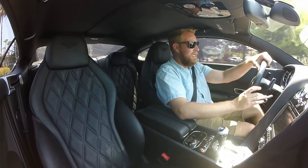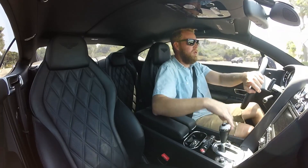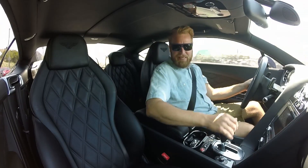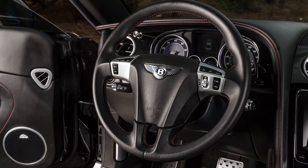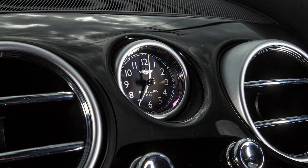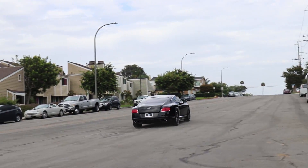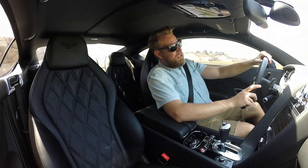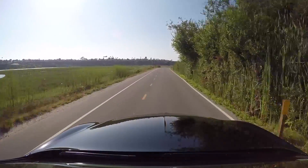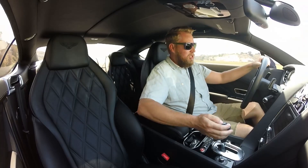Torque monster — this thing feels torquier than the V8. I know the torque numbers are very similar, but feeling-wise you'd guess it had like 70 more pound-feet than the V8. Interiors are identical. The V8 has red stitching, it's really nice. I love this diamond quilted stitching — it's one of the best things about this car. It's insulated. I also liked the GT V8 because it had a little more exhaust note. I love that the big B button is what you use to shift between gears.